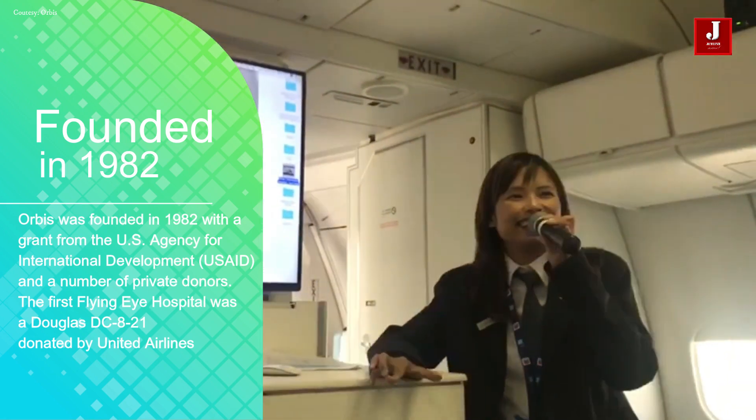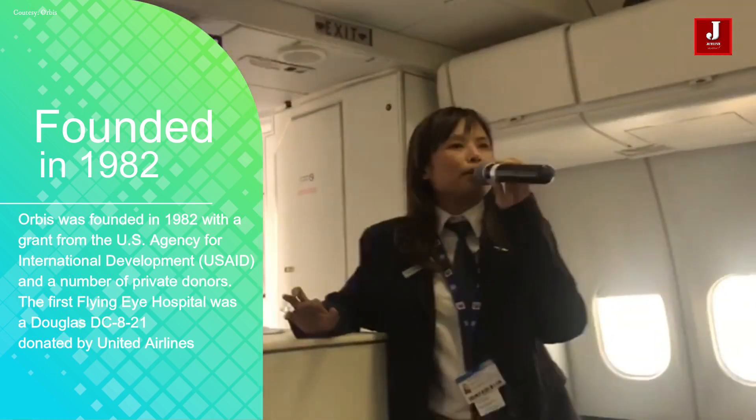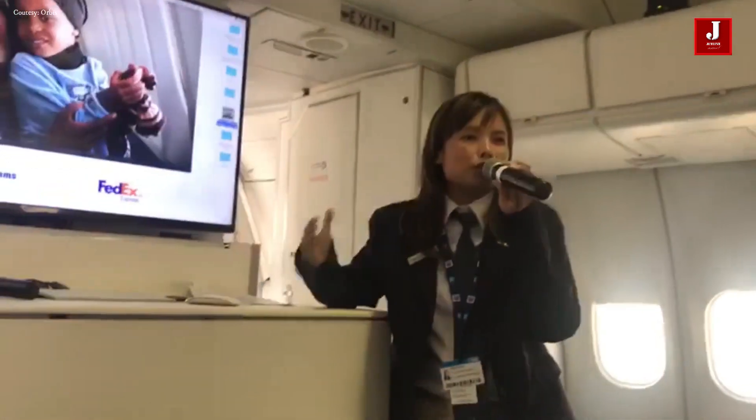Welcome, welcome everyone. Hello, how are you today? Welcome to the Orbis flying eye hospital.